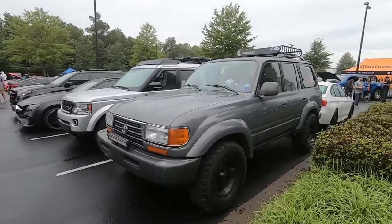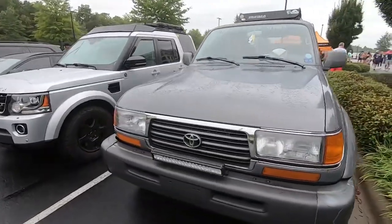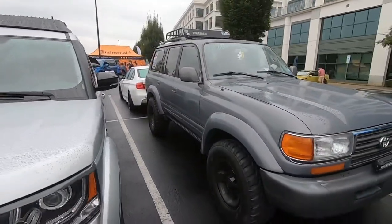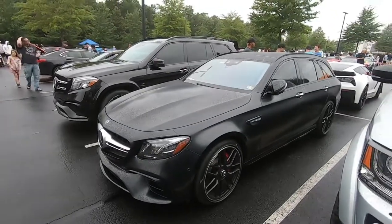Got a really cool Land Cruiser. I'm not the biggest SUV person, but I think if I were to get one I'd probably get this generation Land Cruiser — it's so tough, so nice. This is sick. AMG bagging.